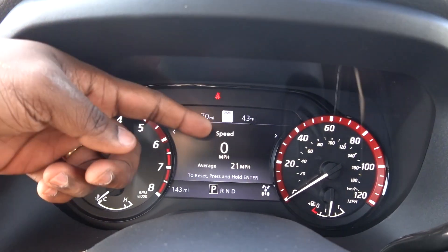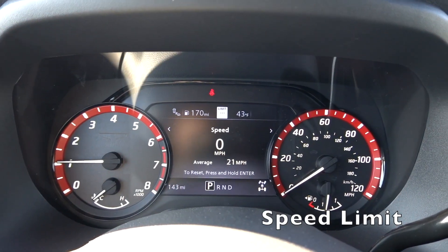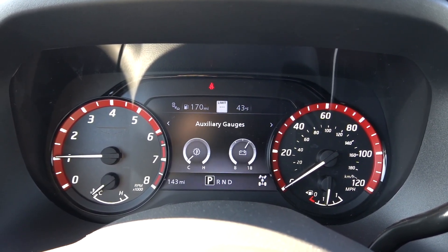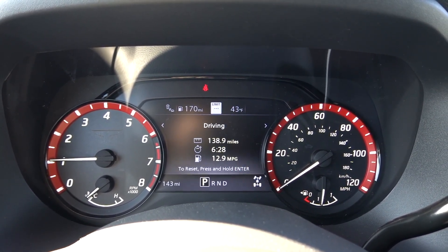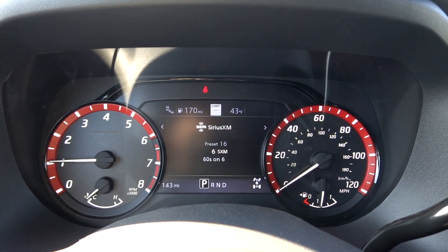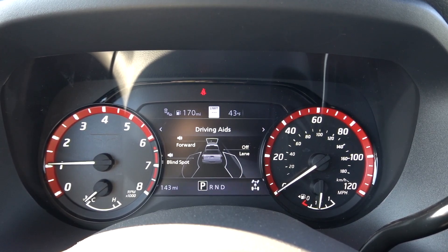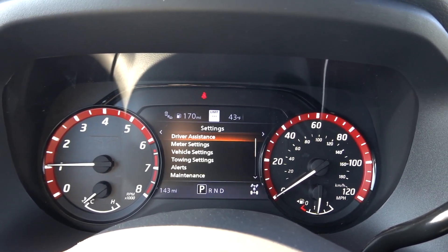Going through the seven-inch driver display: it shows your speed, and it does display the speed limit sign right on screen. It shows off-road information like your angles and where power is going in four-wheel drive or two-wheel drive, auxiliary gauges, driving data like miles, trip time, and fuel economy average, the radio station you're on, a compass, and traffic sign speed limit recognition. Driving aids include blind spot monitoring, forward collision warning, and lane keep assist. It also shows tire pressures.